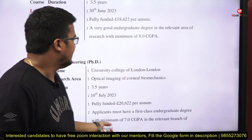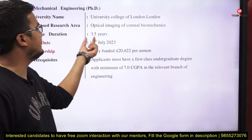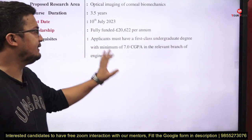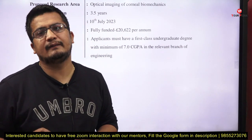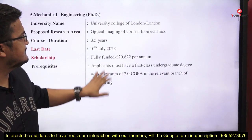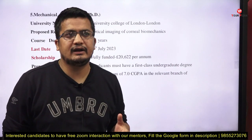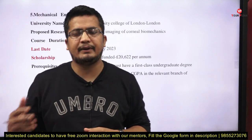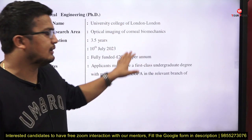Next we have for Mechanical Engineering at University College London. The research area is optical imaging of corneal biomechanics. Duration is 3.5 years, last date is 10th July. It is fully funded. Requirement: a first-class undergraduate degree with a minimum of 7.5 CGPA or 7 CGPA in the relevant branch of engineering. Visit the university and check if 70–80% of your coursework from bachelor's and master's aligns with their requirements — if yes, you can apply even from other branches.